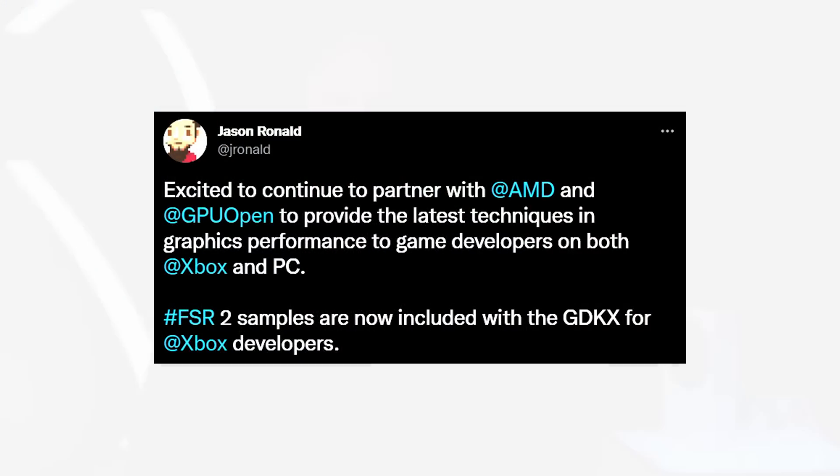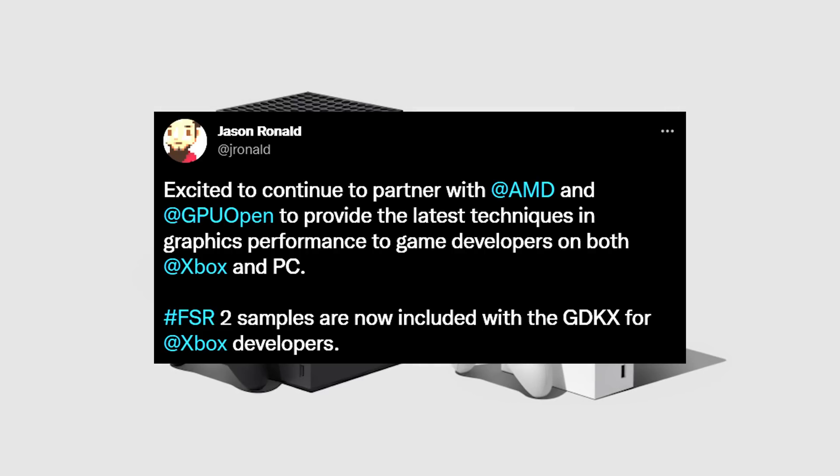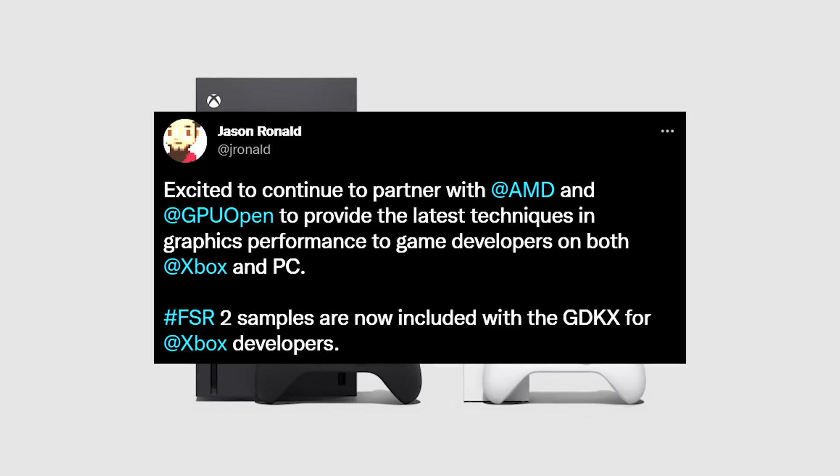AMD has a competitor to this called FSR 2.0, which is coming to Xbox. Let's look into what Jason Ronald, one of the Xbox executives, has to say about this on Twitter: 'Excited to continue to partner with AMD and GPU Open to provide the latest techniques in graphics performance to game developers on both Xbox and PC. FSR 2 samples are now included with the GDKX for Xbox developers.'